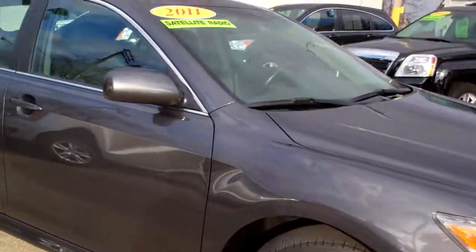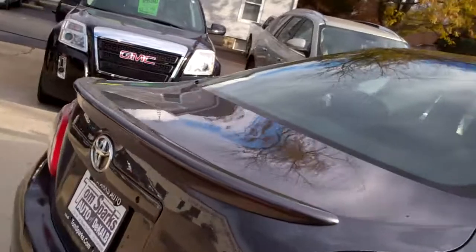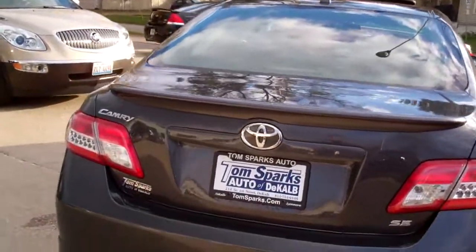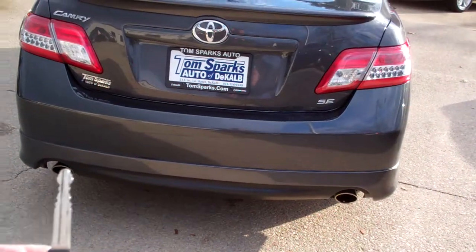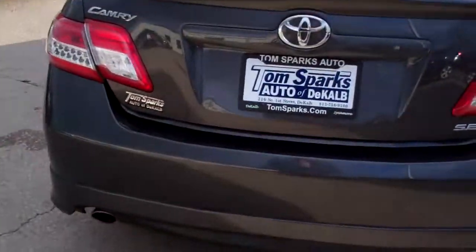Nice vehicle — alloy wheels, little ground effects package, sunroof, dark gray in color. Car is in good shape, little spoiler in the back here, dual exhaust. Pop the trunk open, keyless entry into the car too.